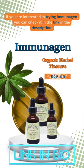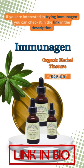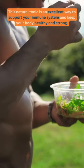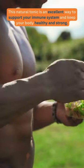If you are interested in trying Immunogen, you can check the link in the description. This natural tonic is an excellent way to support your immune system and keep your body healthy and strong.